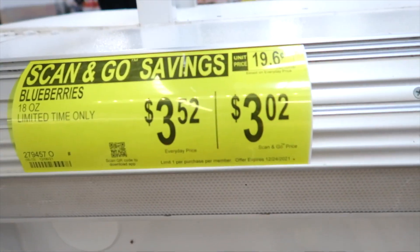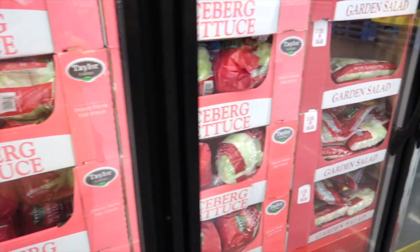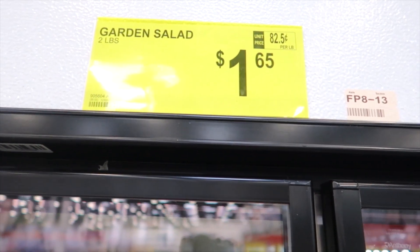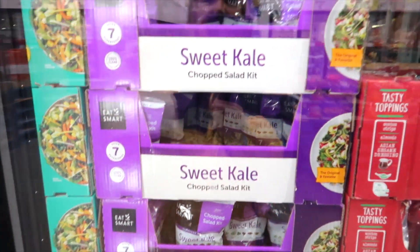And today they have a Scan and Go savings. Their salad section is amazing here at Sam's. We like these kinds of salads — their iceberg is always good, but my favorite is the garden salad, which is only $1.65. Another favorite of mine is the sweet kale salad. Oh my goodness, this stuff is amazing — if you haven't tried it, I highly recommend.